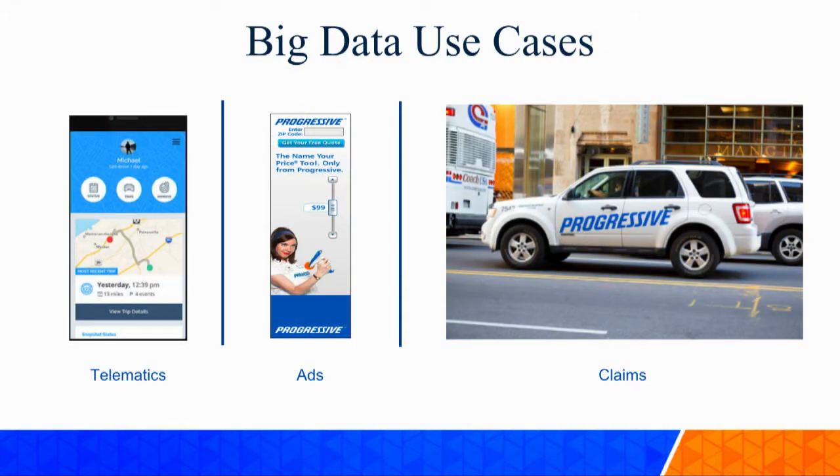Let's talk about the big data use cases we did in the past. We have three use cases. The first is telematics - our famous Snapshot program. If you sign up for Progressive Insurance, we give you a device to track your driving behavior, and based on that you get discounts. Even if you're not already a customer, you can still sign up for that.